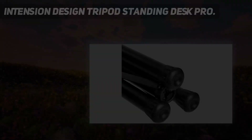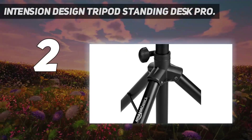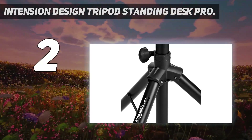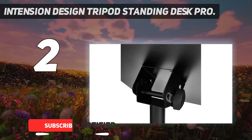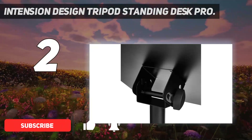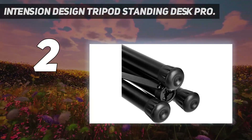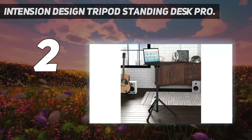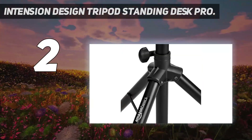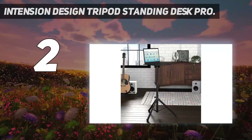Number 2 on my list: the Intention Design Tripod Standing Desk Pro. Not everyone wants to be confined to a specific workspace. It's these work wanderers who need to know about the Intention Design Tripod Standing Desk Pro. It packs up in less than two minutes and weighs a total of 13 pounds. While the desk is height-adjustable, it's designed mainly to be a standing desk, unless you use it with a barstool-height chair. The height can be manually adjusted between 28 and 53 inches.